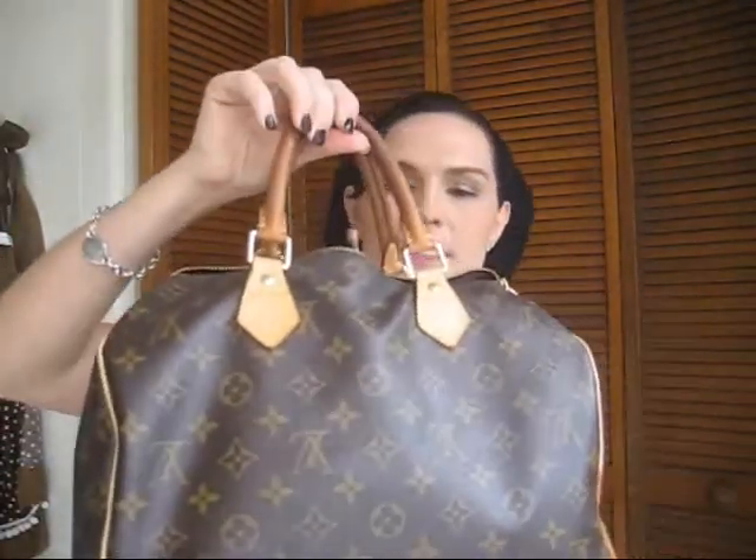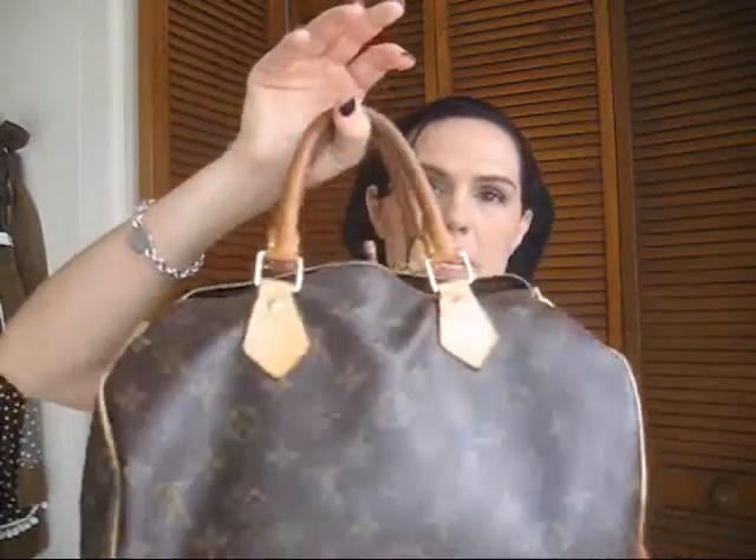Hi everybody, it's Margaret. I'm going to do the 'what's in my purse' tag today. I have a huge bag full of stuff, so we better get started. It's actually quite messy, so this is a good reason to clean it out. I have a Louis Vuitton Speedy — this is the Speedy 35, and I carry it every single day. I'm not a person that changes purses, which is why I always wanted to get a Louis Vuitton, and two years ago my husband bought this one for me.